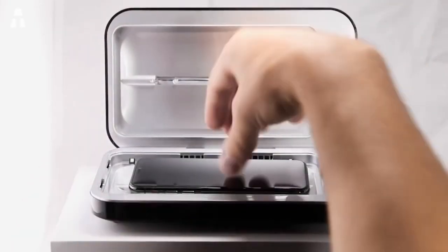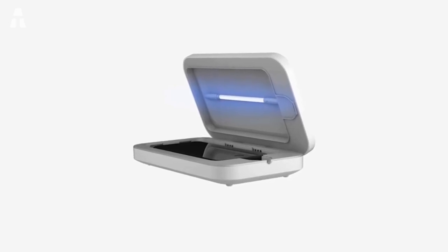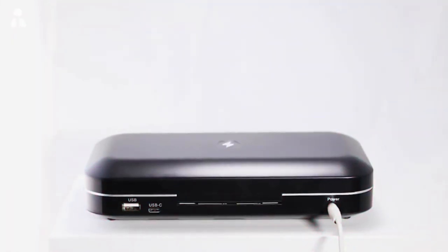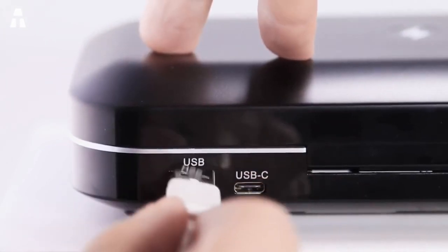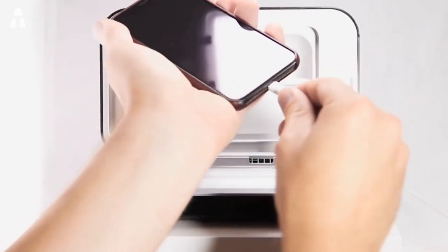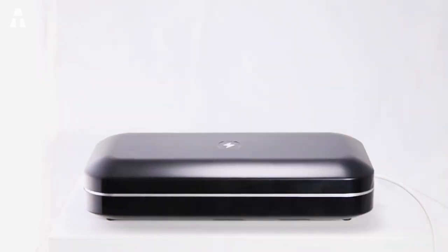The device will automatically switch off after 10 minutes of use. When the disinfection is complete, the PhoneSoap indicates this with a small flash of light. In addition, the case charges your smartphone during its short UV session. Two charging ports allow it to act as a universal charger for all types of smartphones. Equipped with an acoustic audio amplifier, you can hear your alarms and notifications even during the disinfection session.